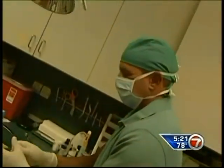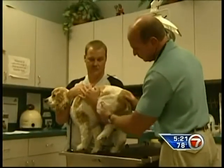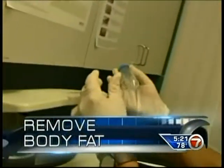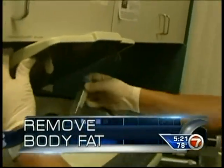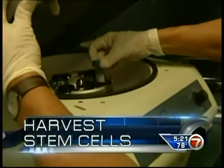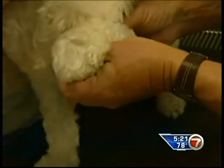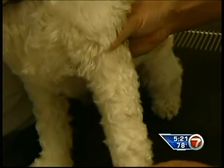Vets like John Willie are now using stem cells to treat dogs who have arthritis or bad joints. 'We're actually taking an animal's own stem cells and putting them back into their own body, so there's no rejection.' They remove a small amount of body fat from the dog, harvest stem cells from the fat, and then inject those cells back into the dog — into their hip, elbow, wrist, or knee, wherever the arthritis is.